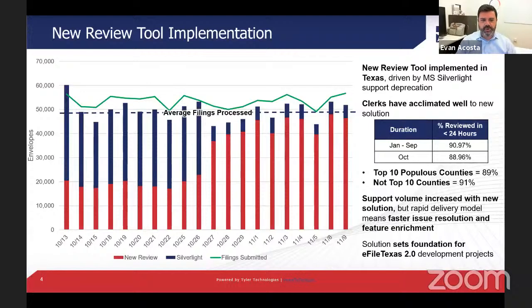There's been a new review tool implementation going on over the past few months. Microsoft deprecated Silverlight support on October 12th, and Tyler has worked diligently to transition our user base over to our new review application, which is built on HTML5. It's no secret that we've had a few bumps along the way, but we think the clerks have acclimated very well. The average filings in this timeframe are a little over 49,000 filings processed per day, and in October we saw rejection rates at 6%, the lowest we've seen in the last six months.